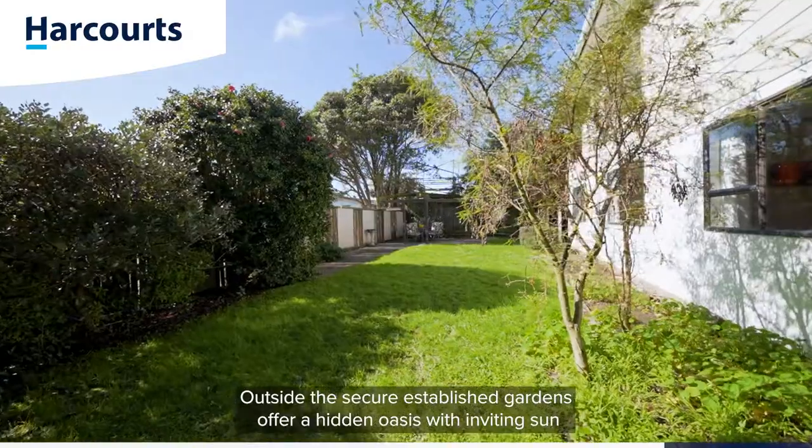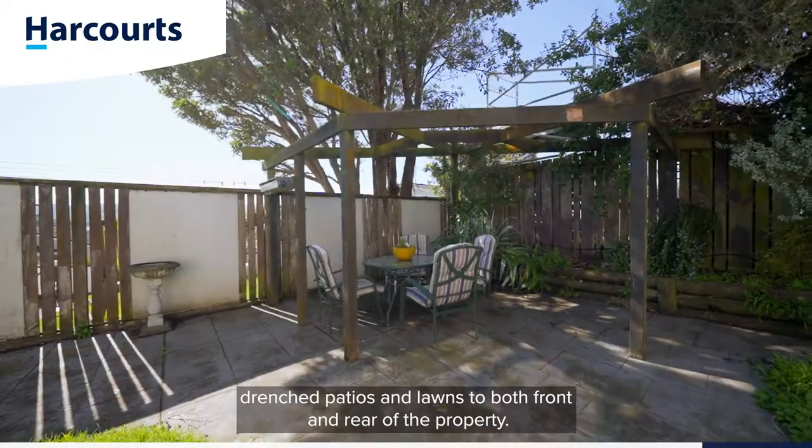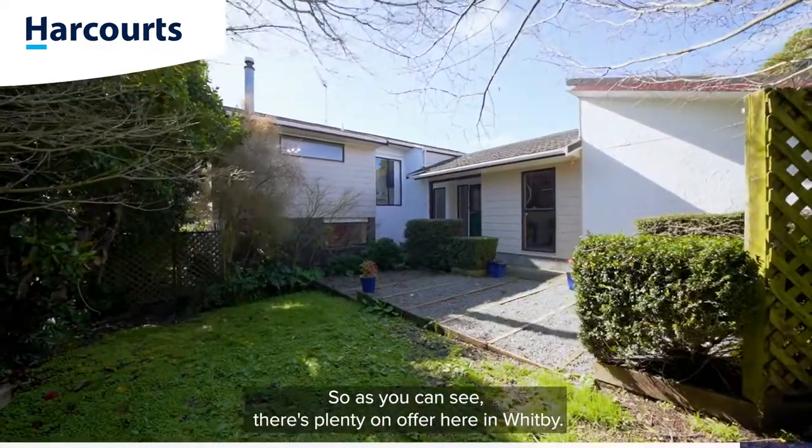Outside, the secure established gardens offer a hidden oasis with inviting sun-drenched patios and lawns to both front and rear of the property. So as you can see, there's plenty on offer here in Whitby.